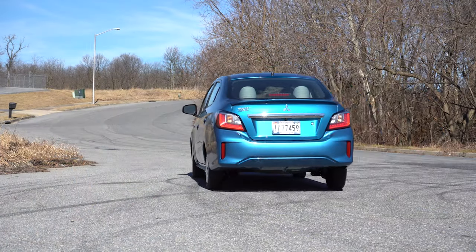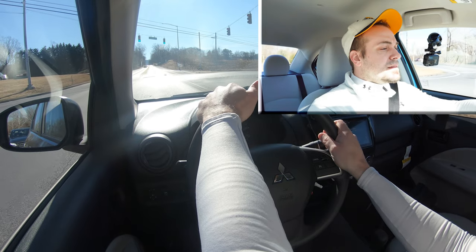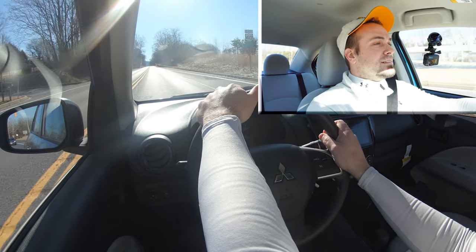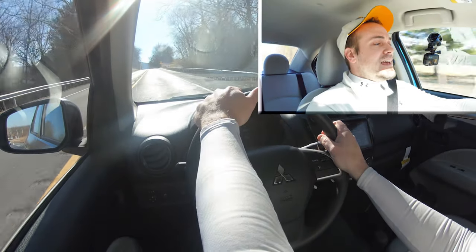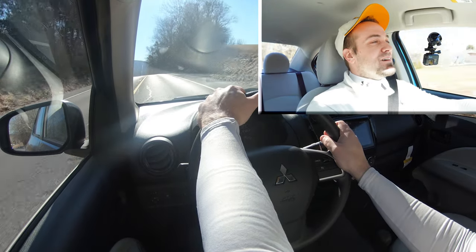Coming up to a red light, let's put the Mirage G4 to the test. Not the quickest thing on paper, but let's see how fast we can get up to speed. Okay — we're at 40, still going... 50, 55... we might hit 60. Hey, okay. Quite possibly the slowest car I've ever tested.